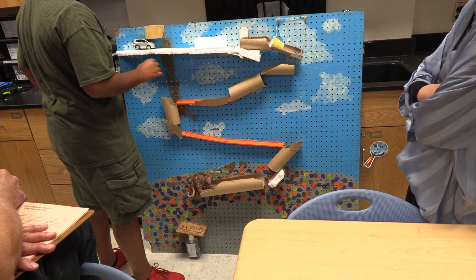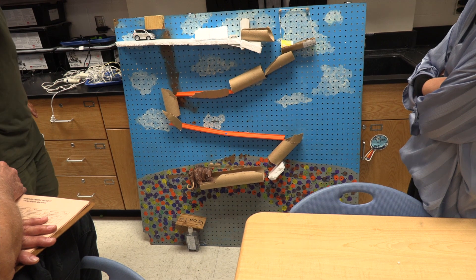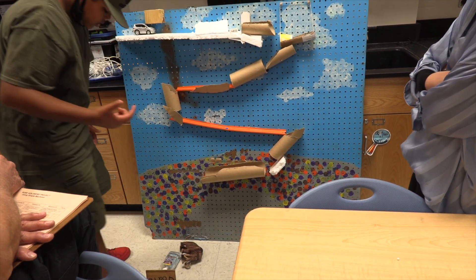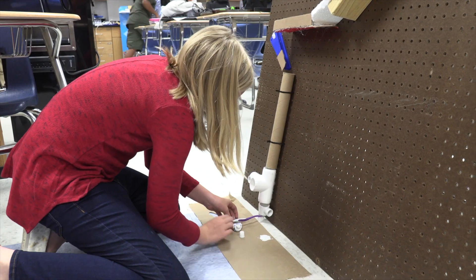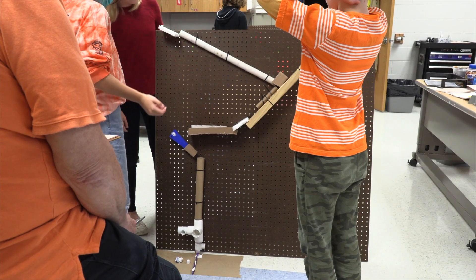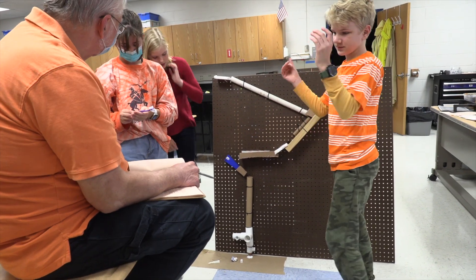Right now we are constructing our very own Rube Goldberg machines, which are oversimplified machines to complete simple tasks. My group is doing pumping an appropriate amount of hand sanitizer into a hand. Problem-solving — thinking of different things to do when your original plan doesn't work. I've had about three plans that we originally tried that I changed completely.